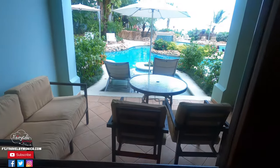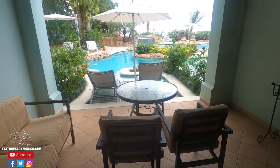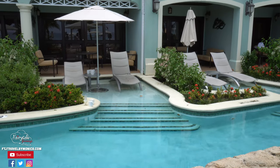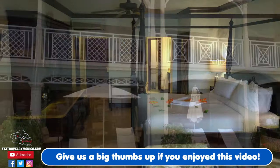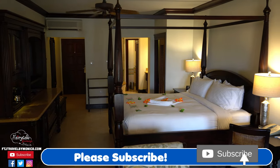But that's not all. This room has a table and chairs outside so you could dine outside under a covered patio, because this is a walkout and you walk right into the Crystal Lagoon pool where you have your own private loungers, which is amazing. I hope you enjoyed the room tour of the Crystal Lagoon one-bedroom swim-up butler suite.